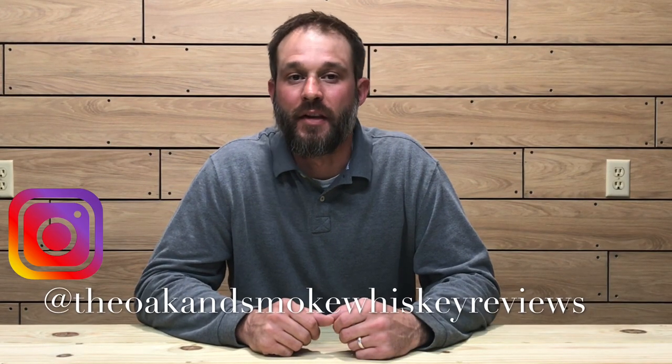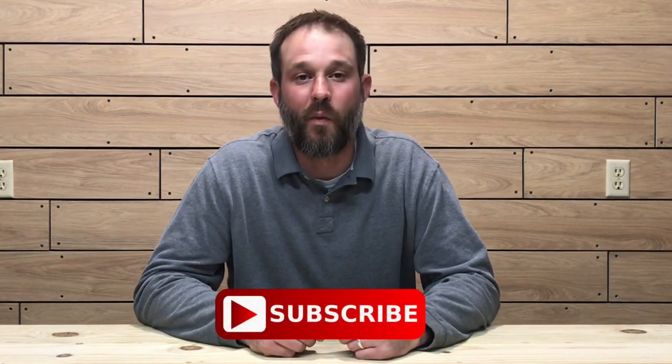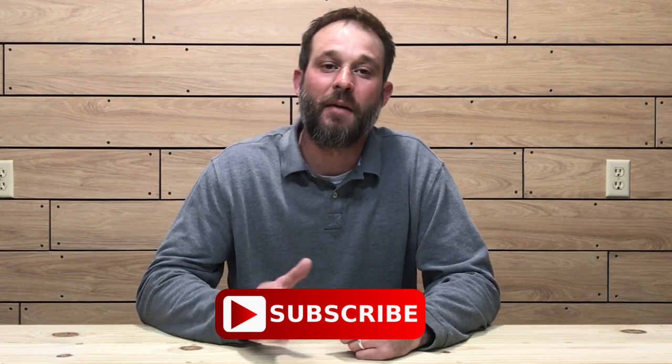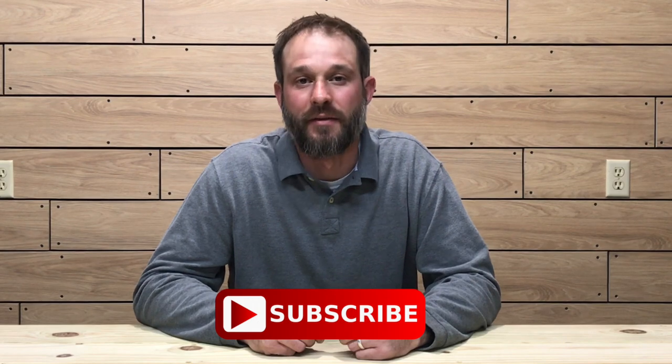Welcome to the Oak & Smoke Whiskey Reviews. My name is Brent. If you are a subscriber, I greatly appreciate your support. And if you're not a subscriber and you're into whiskey, please consider hitting that subscribe button with a notification bell — that way you'll be notified of new uploads and live streams.